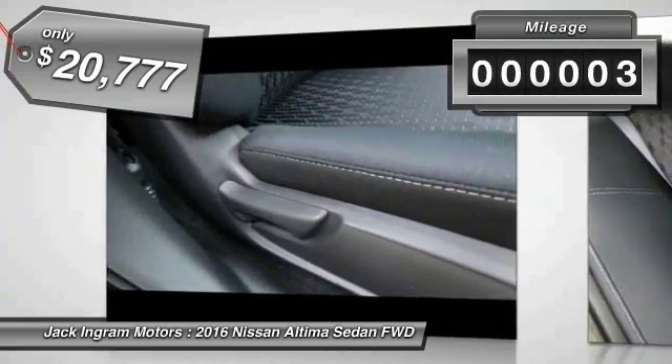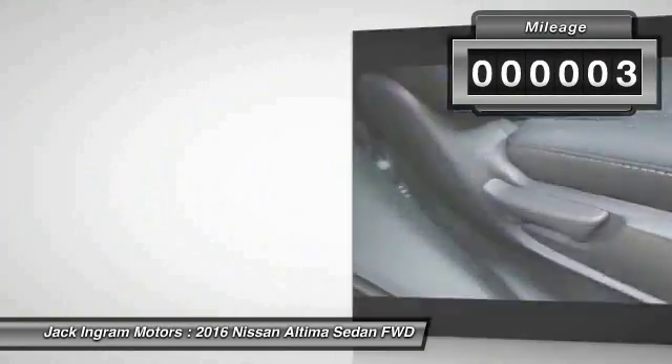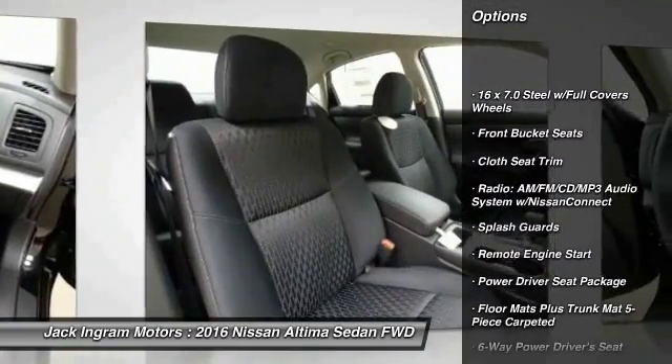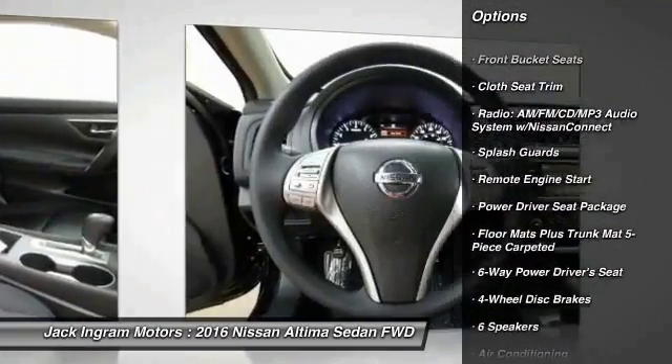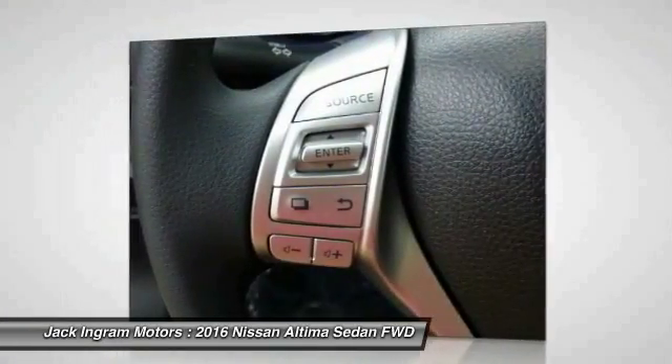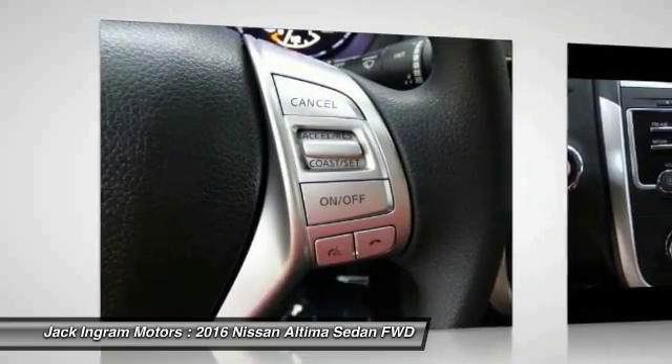This vehicle has less than 100 miles. Here are some of this vehicle's great options: traction control, remote engine start, dual airbags, power steering, air conditioning, front four-wheel disc brakes, center armrest, power windows, CD player, rear window defroster.